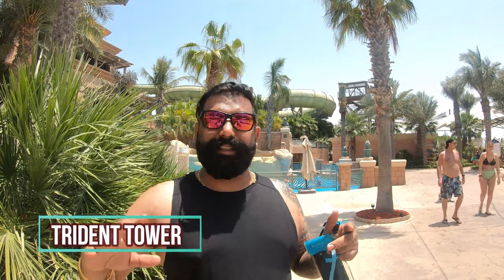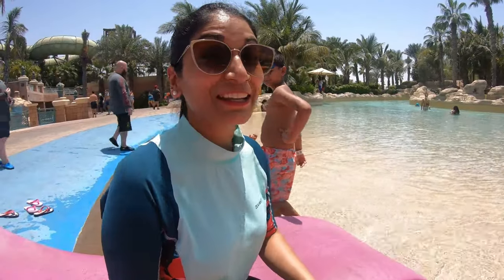Hello guys, welcome back to Dubai Family! We are here today at Aquaventure Waterpark. Aquaventure Waterpark has a new tower opened — Trident Tower — with 28 new slides. In today's video you will get a lot of fun activities and entertainment. Since there are a lot of new slides open, there is also a discount. The discount link will be in the description, so make sure after watching the video you click the link.